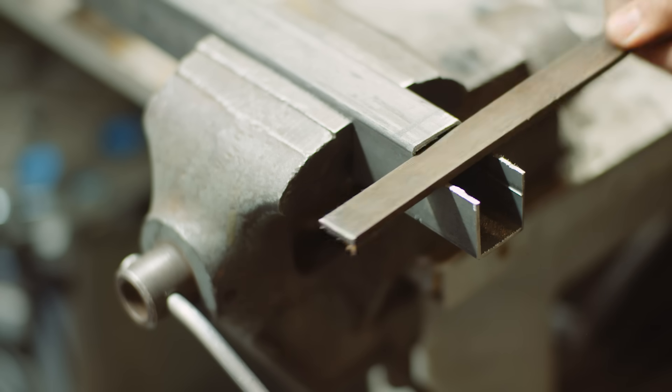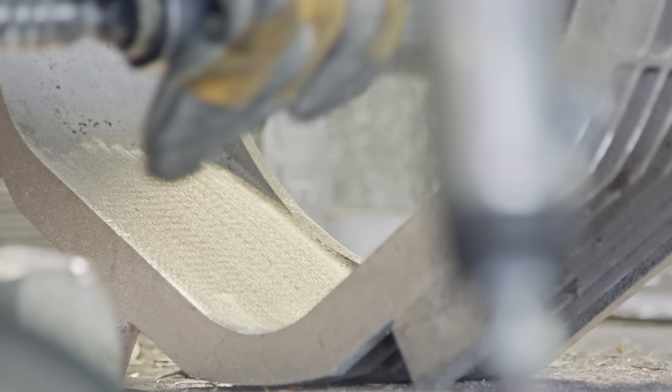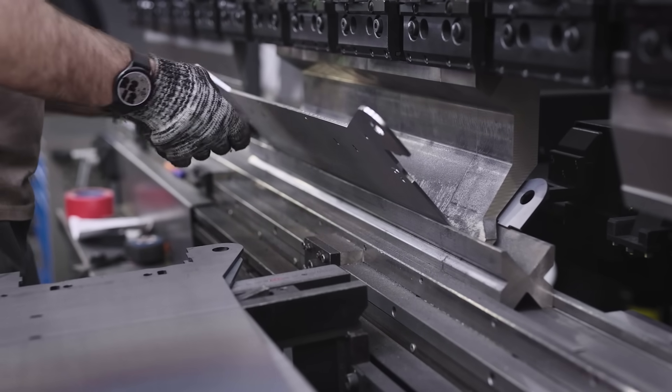In essence, custom metal fabrication is more than just a practical solution. It's a form of artistry that combines technical skill with creative vision to create some truly remarkable pieces. So here's to our artisans and fabricators who turn metal into magic. May their creations continue to inspire and delight our customers for generations to come.